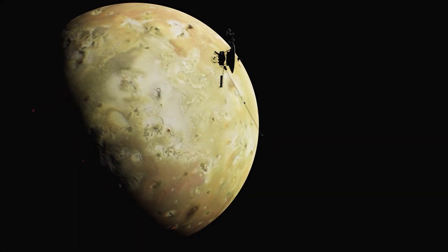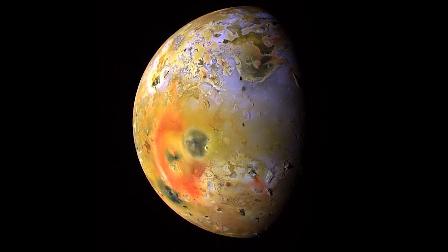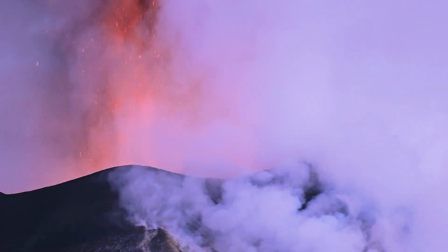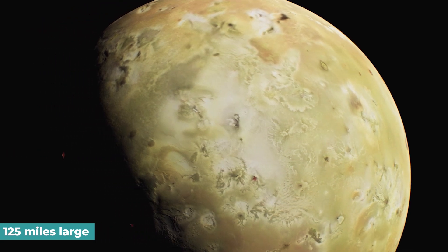These eruptions are hypothesized to deposit sulfur and sulfur compounds, which give Io its distinctive red, orange, and yellow hues. At this resolution, it wasn't feasible to discern individual volcanic eruptions on Jupiter or Io, whose most minor features are around 125 miles large.